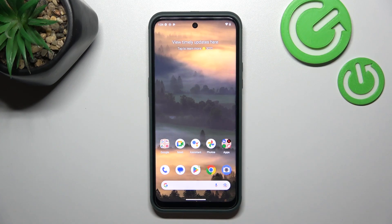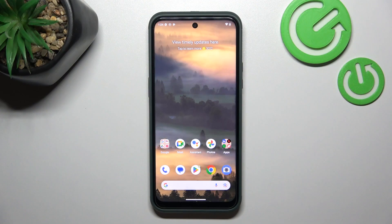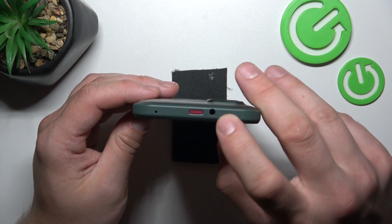Hello, in front of me I've got Nokia XR21. In this video we'll check if this phone has a headphones jack. In order to check it, take a look at the top of the phone. And as you can see, this phone does have a headphones jack.